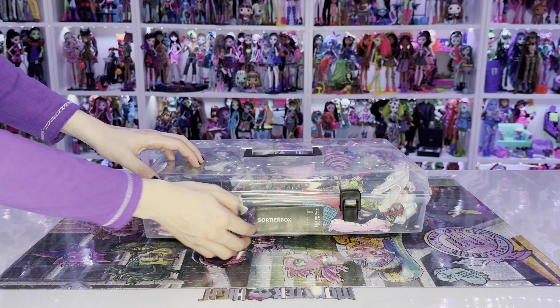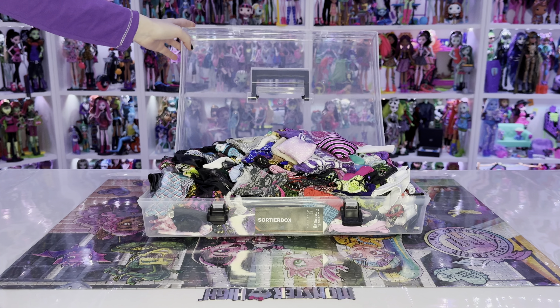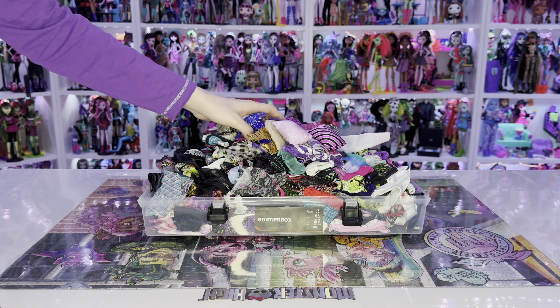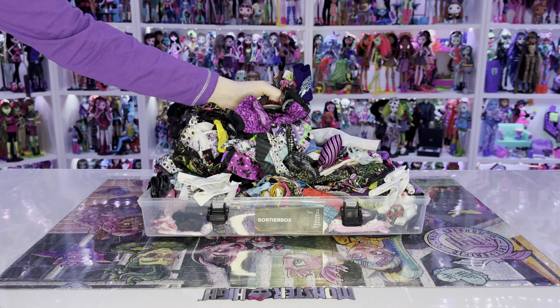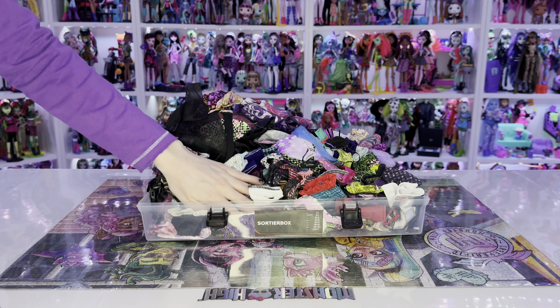I also have my Monster High clothes in a plastic carrying case, but I don't have any further structure regarding it. Literally all of my Monster High clothes are in this box — from pants to dresses, everything is inside of this carrying case. Blankets and pillows are also in the box, so generally I have everything made out of fabric in there.